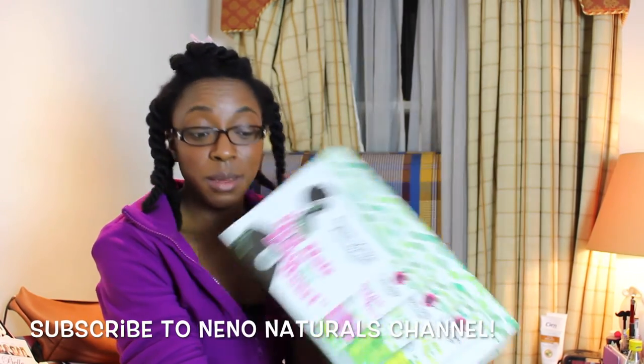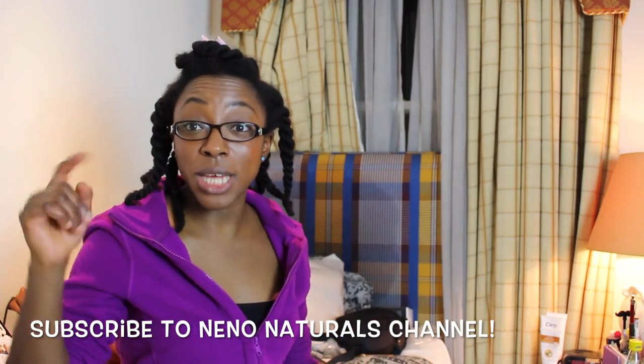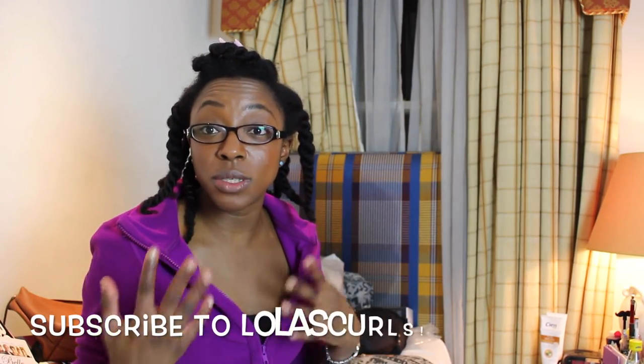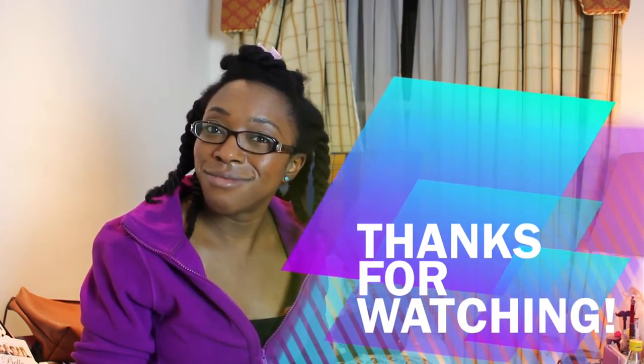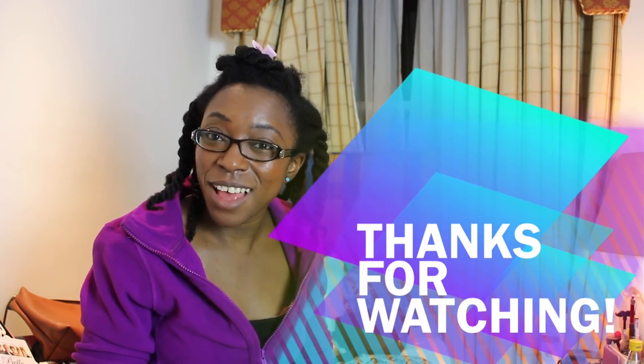I'm so glad to have tried this and so proud of Heather. Check out her channel — I'll put a link below because she uses these products a lot. I'll let you know how my hair goes as I use these products as well. Thanks for watching, god bless, and any questions put them below — take care!